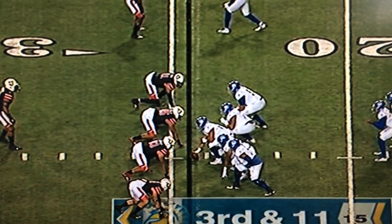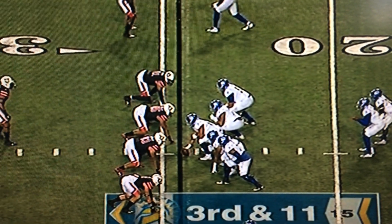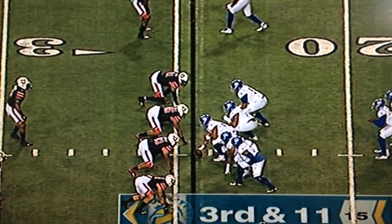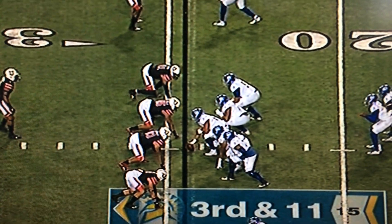Here's another example of needing to get pressure out of rushing four. It's third and 11 — you know the pass is coming. Utah doesn't want to be aggressive here. They're not going to blitz; they're going to drop guys back.